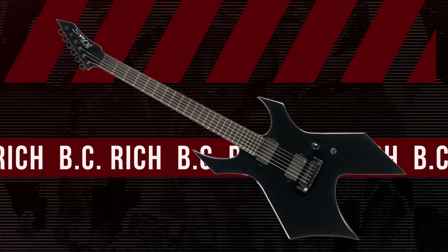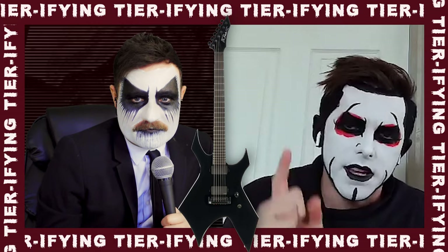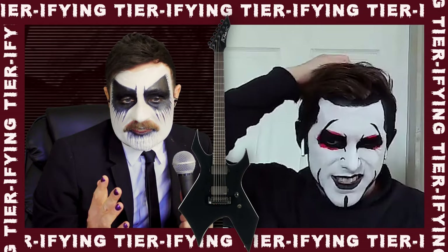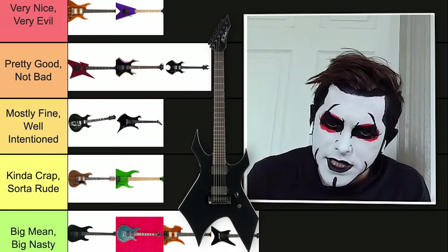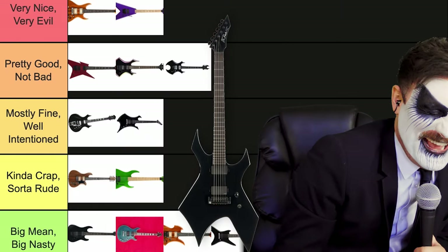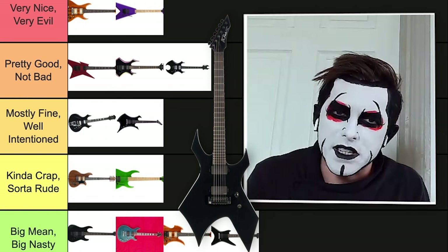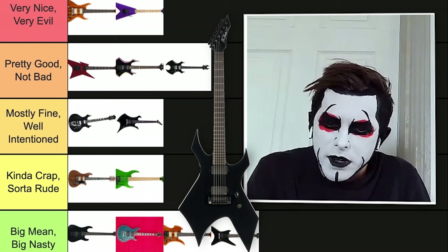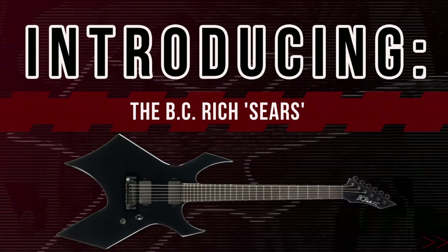Next up, this kind of looks like the BC Rich Classic, but it's a little uneven. This one is bad because it has the not-evil top. And it's trying to do like an expressionism, cubism thing. This is the Kmart version — the BC Rich you buy at Sears. The Sears BC Rich, down at the bottom. Big nasty because it's the BC Rich Sears. No good.